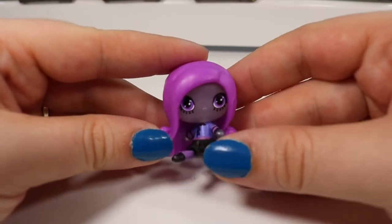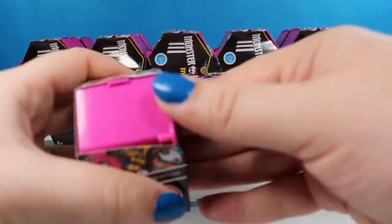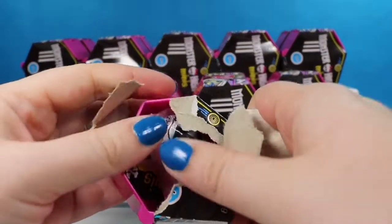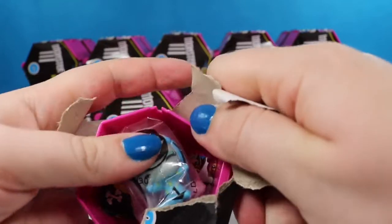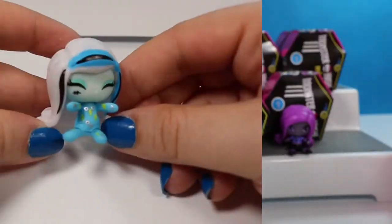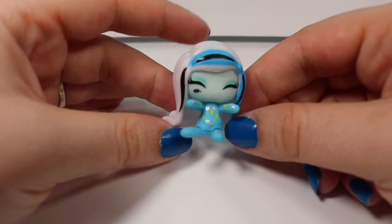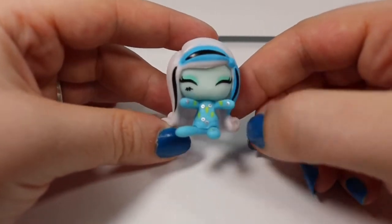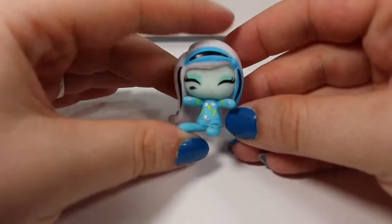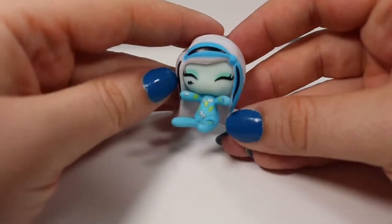I didn't realize that their bodies moved back and forth. We are on to number four. It looks like we might have a power ghoul — she's actually a sleepover ghoul. This is of course a common Frankie Stein. She has little lightning bolt pajamas. I love the long curly hair and all the streaks in it. It even has the little scar on her cheek.